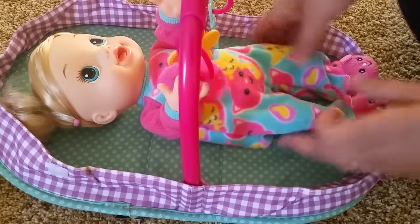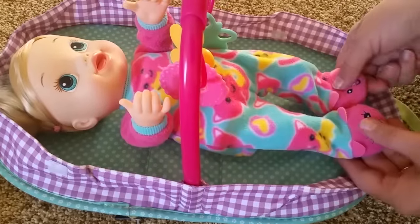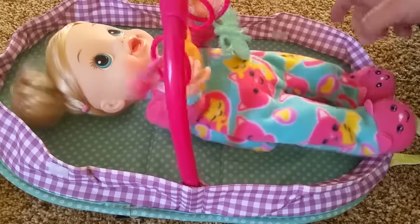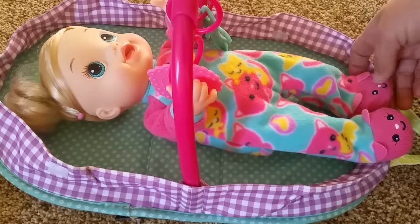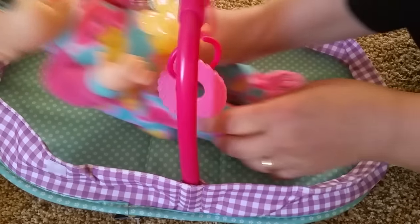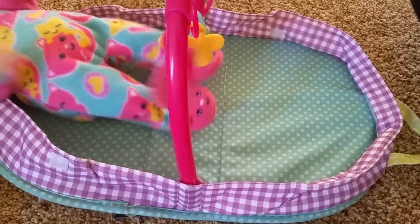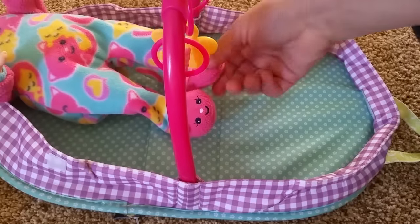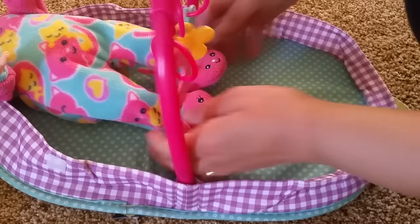It comes apart too easy. Okay, squeeze her foot — I had to remember how to... Oh, you like that. That is so cute. Is that fun? You want to kick it? That's so cute, she loves it.